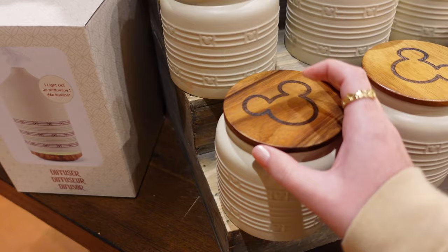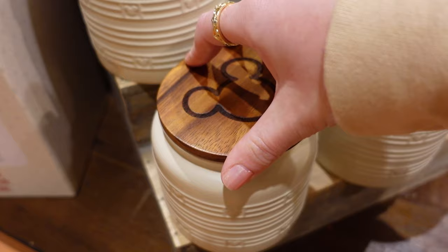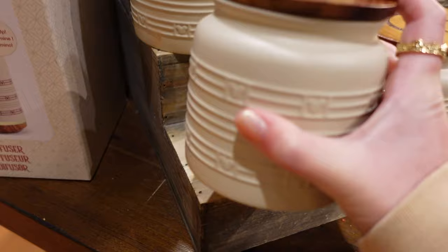I like this Mickey — does this open? It is a candle. It smells like Christmas — that's what you're getting, it just smells like Christmas. How much is the candle? $29.99. That is very, very heavy — let's not drop it.